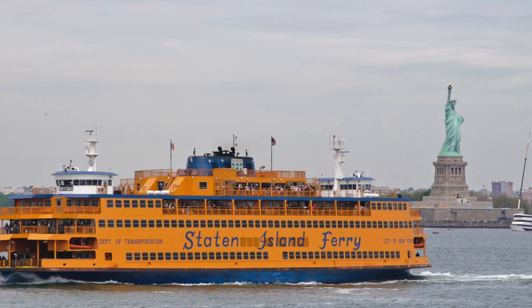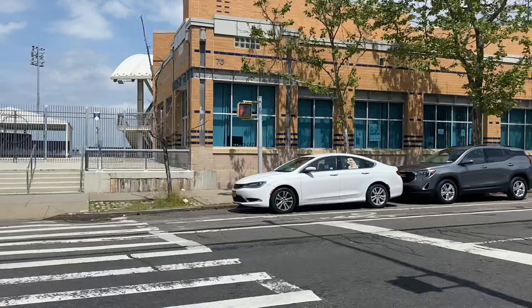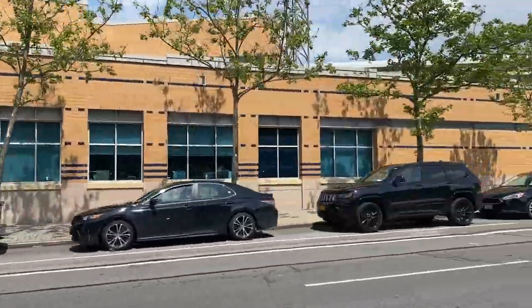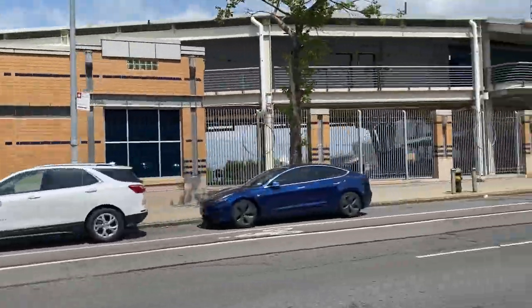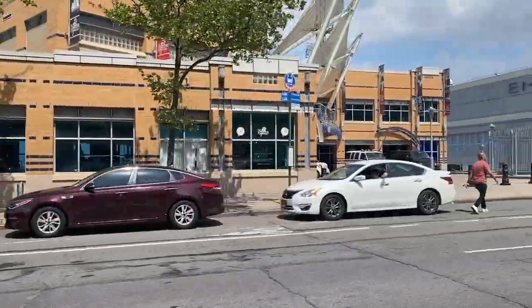You're only a ferry ride away from the city. One of the other wonderful things about St. George is we have our own ballpark, our own minor league baseball affiliate — the Staten Island Yankees. So those are some of the things going on in St. George.